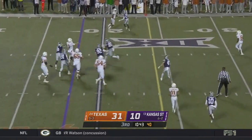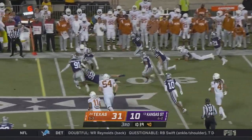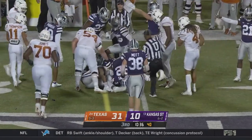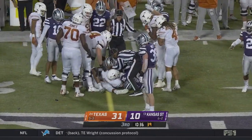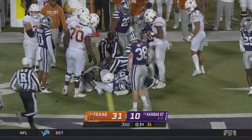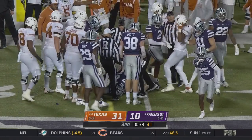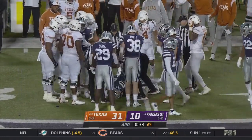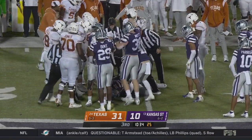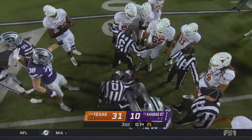Ewers climbs the pocket, stays behind the line of scrimmage, fires — sprung free by Hayes. Let's see who comes up with the football. Xavier Worthy had possession. Eli Huggins is at the bottom of that pile. Austin Moore says it's Kansas State football — and you hear the reaction of the crowd.